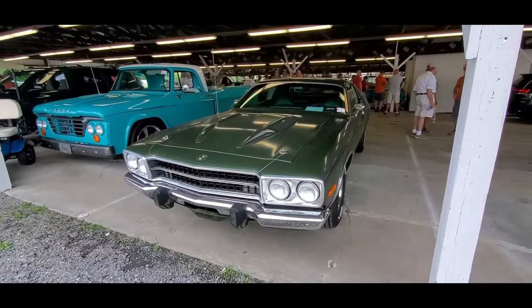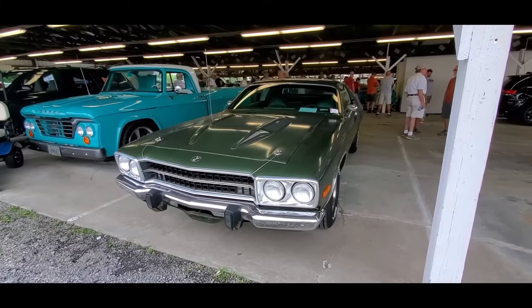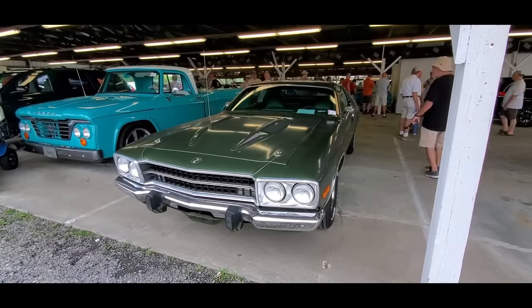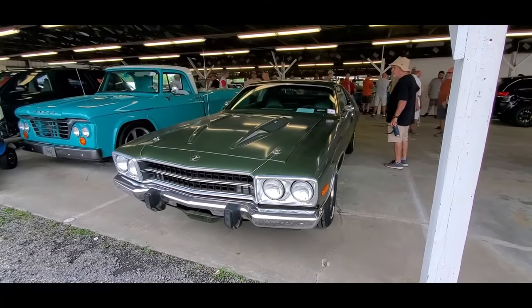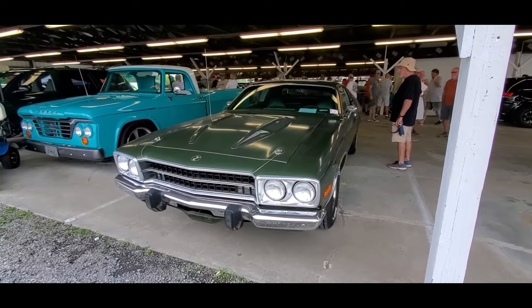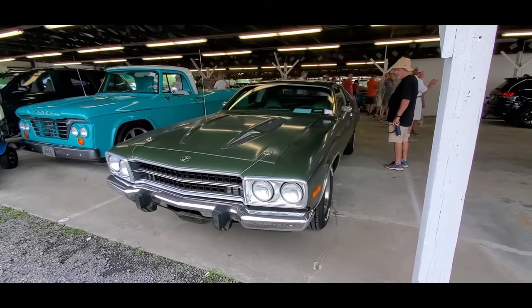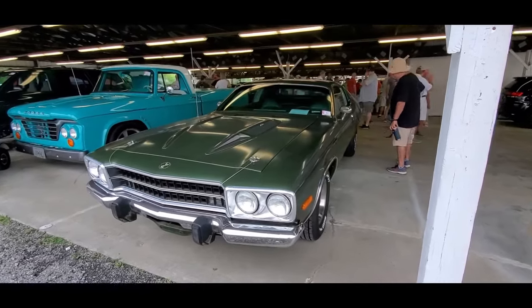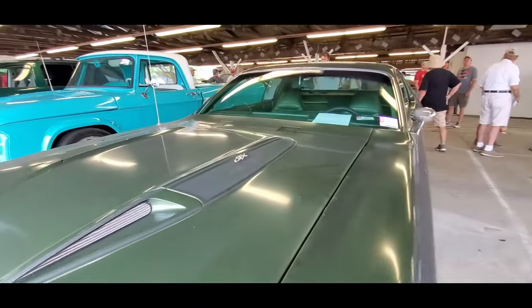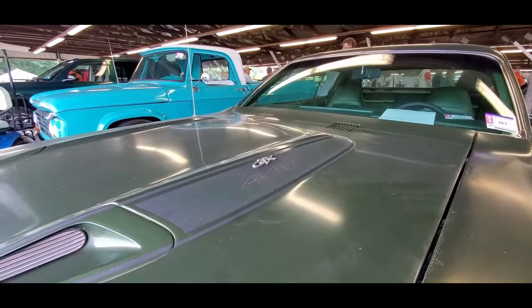This is Pam from NortheastWheelsEvents.com at the 2021 Mopar Nationals over here in Carlisle. We're going to do some car shopping here. We're going to start with the 73 Plymouth Roadrunner. Actually, it's a GTX. In 73, the 440 got marked off as a GTX.